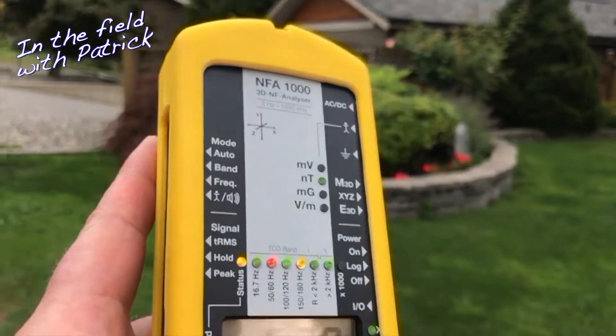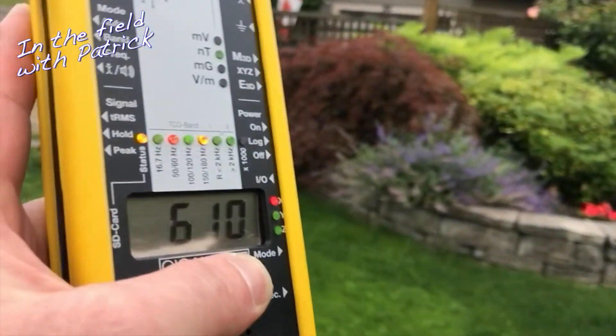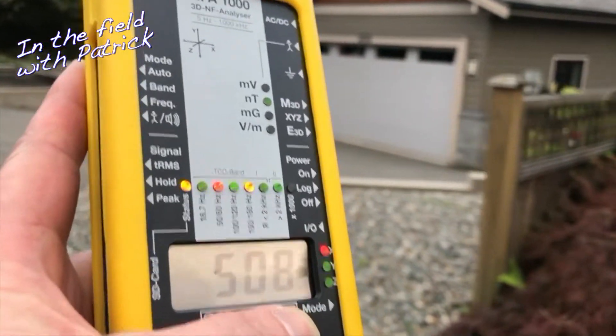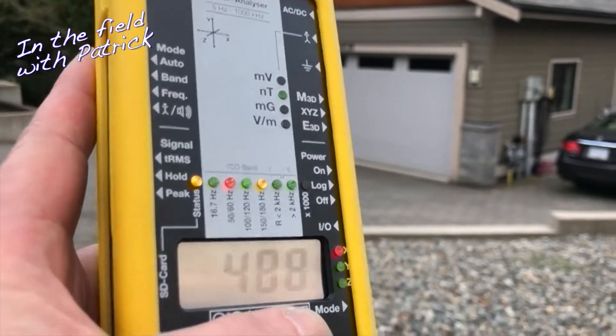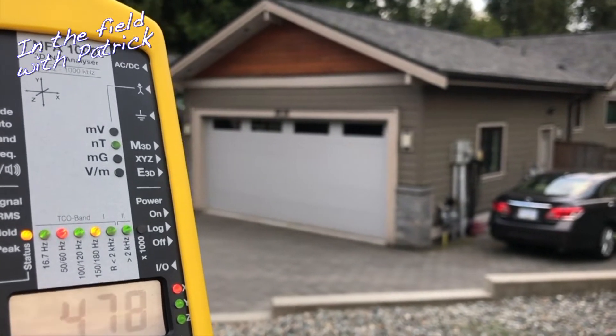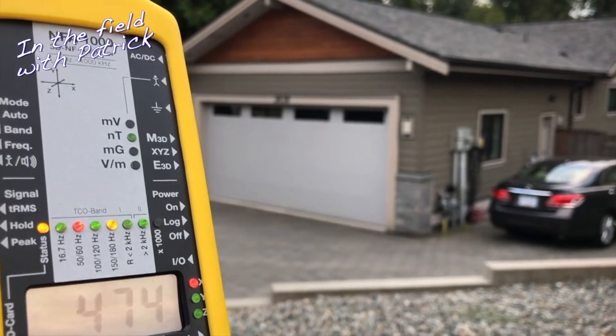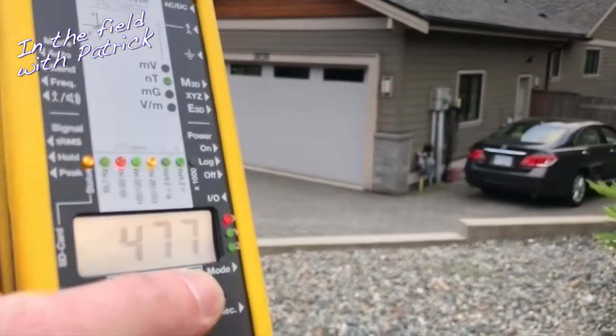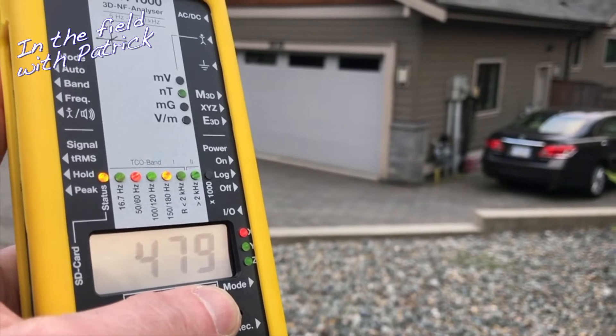Studies on melatonin and its natural anti-cancer action link exposure down to just 2 milli gauss or 200 nano Teslas to melatonin being blocked in its natural anti-cancer action. These people are further away than this house is from the cables, and they've got 4.7 to 4.8 milli gauss.